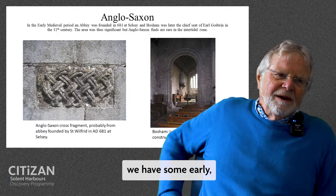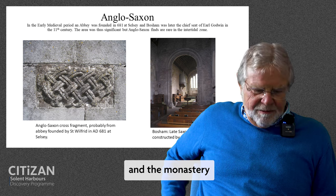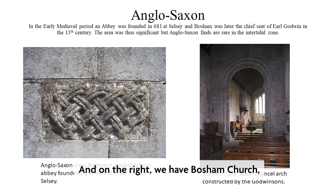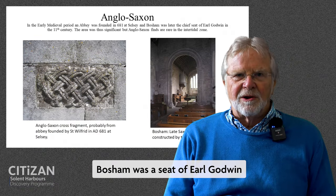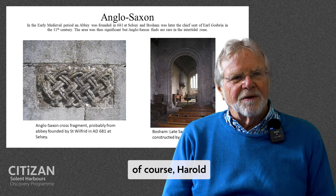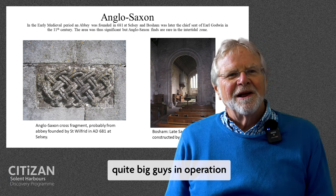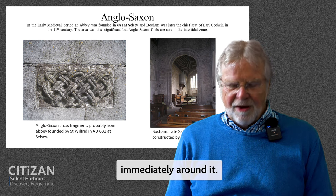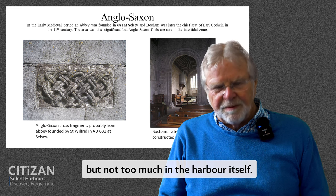Moving on to the Anglo-Saxon period, we have some very early 7th century activity involving St Wilfrid and the monastery that he founded at Selsey. On the left is part of a cross fragment, and on the right we have Bosham Church, which is pre-conquest, probably about 1040–1050. Bosham was a seat of Earl Godwin and his sons, the Godwinsons, including Harold Godwinson, who perished at Hastings. There are some quite big figures in operation around the harbour, but the archaeology is surprisingly slight immediately around it.